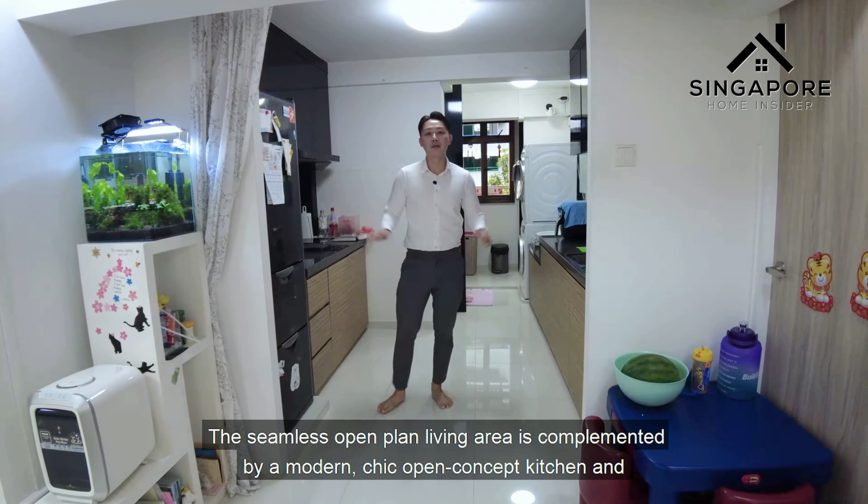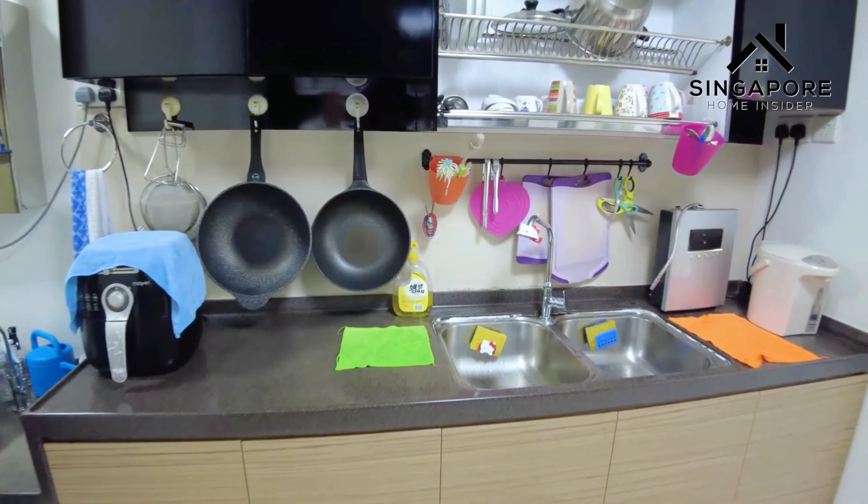The seamless open-plan living area is complemented by a modern chic open concept kitchen. At the back will be the yard area where you can do your laundry.